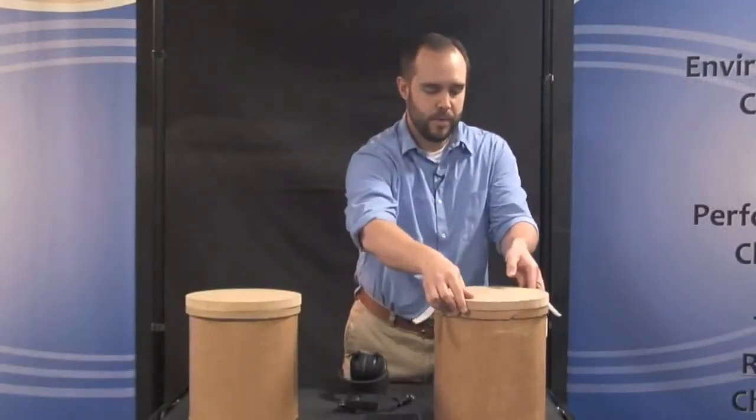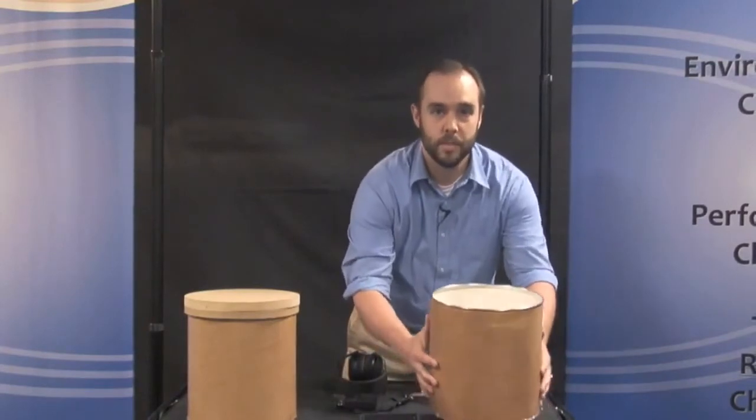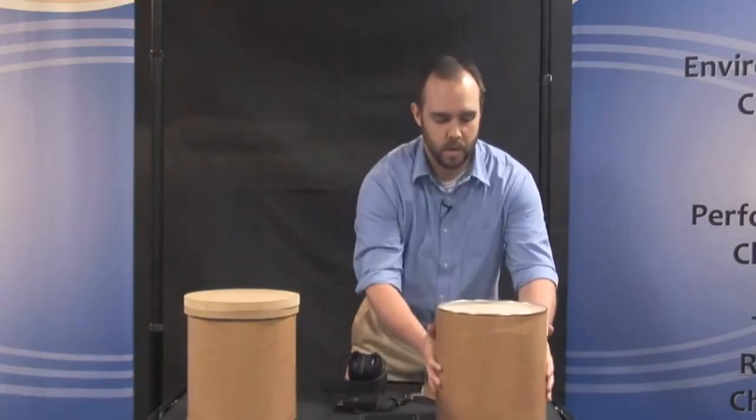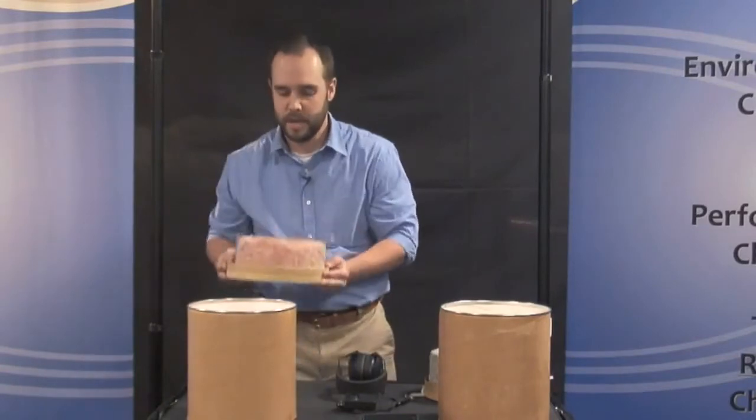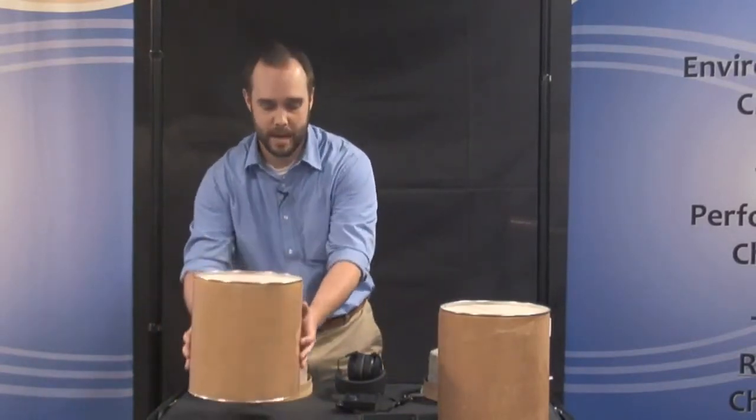We have a bucket insulated with about three and a half inches of cellulose insulation to represent a typical blown-in wall application. We also have a bucket insulated with about three and a half inches of fiberglass insulation to represent a typical batt application.